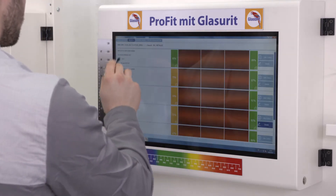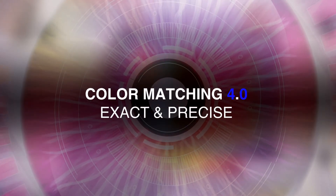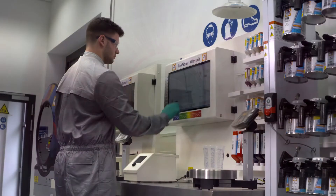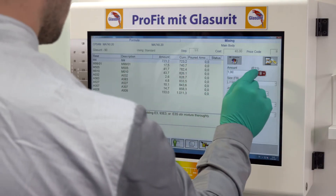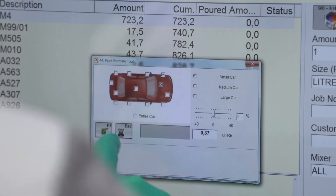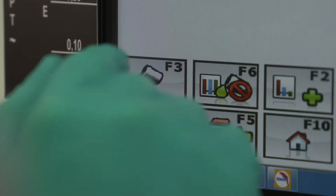The profit manager knows the right color. New patented algorithms from BASF promise mixing formulas that are adjusted even better, turning good suggestions into perfect refinish solutions with just one touch.